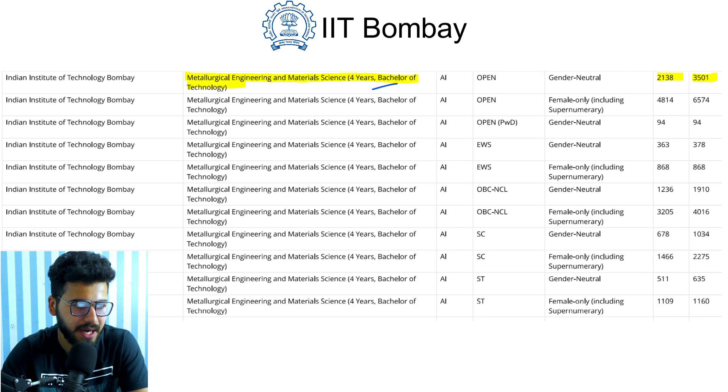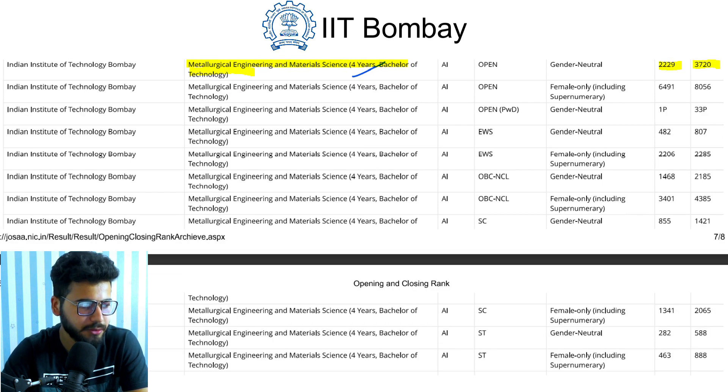The last branch at IIT Bombay is Metallurgical Engineering and Material Science, the four-year B.Tech course. It opened at rank 2138 and closed at rank 3501 in 2019. For 2020, it opened at rank 2229 and closed at rank 3720.